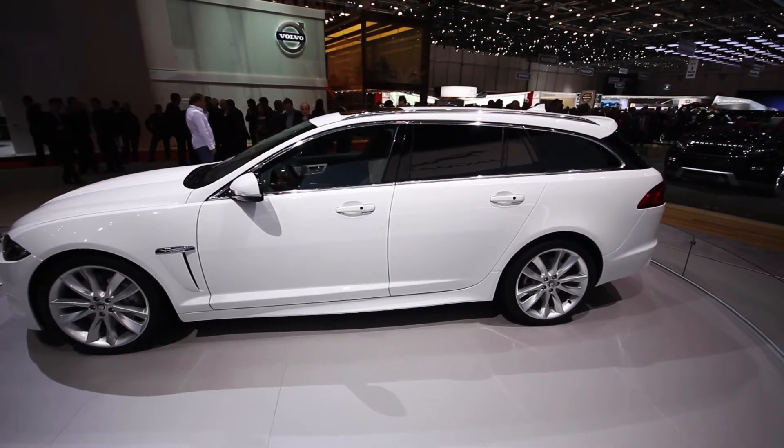Rotating behind me is Jaguar's new XF Sport Brake. Jaguar says this is the most versatile Jaguar they've made, which is a bit of a given considering it's the only estate currently available in the range.